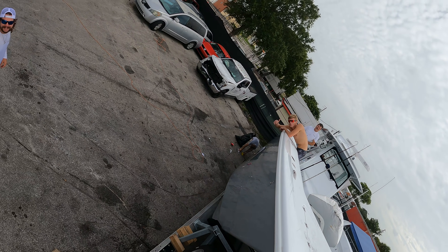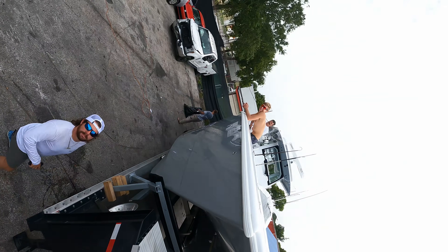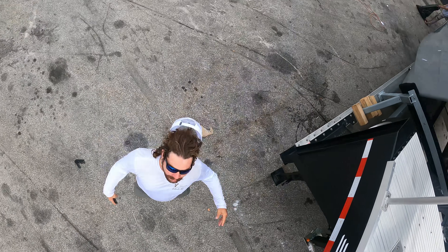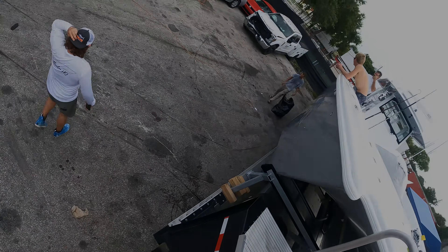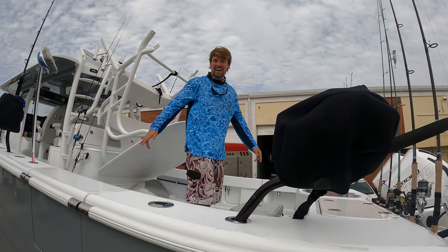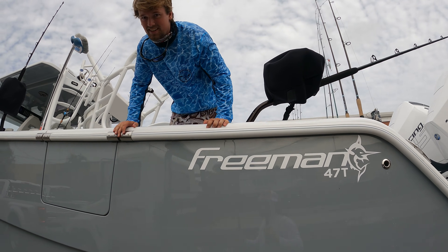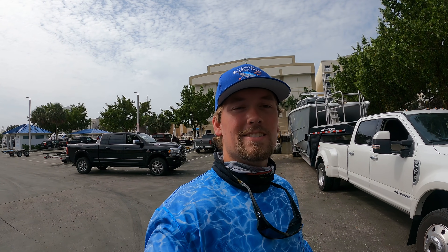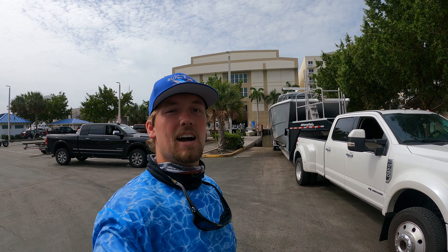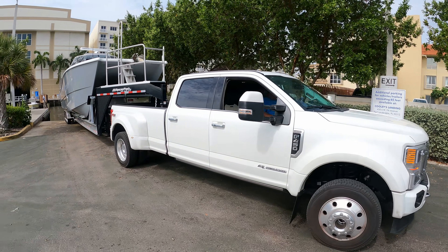Are y'all ready for this? There's the Pneumatic Maverick and the 47 Freeman — a new beast riding out to Exuma. Howdy y'all, it's the Pneumatic Maverick and right now I am in Fort Lauderdale, Florida with the new boat.